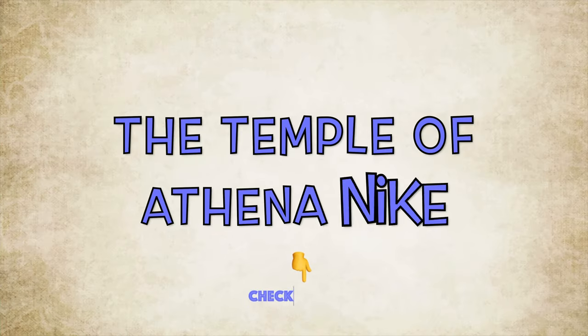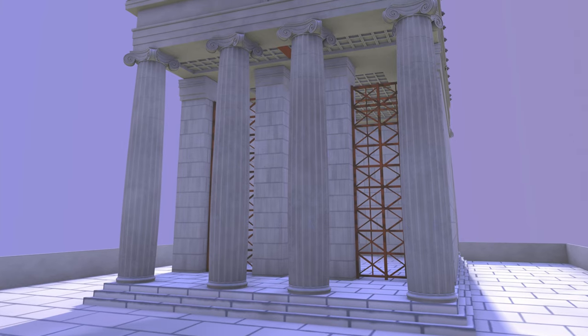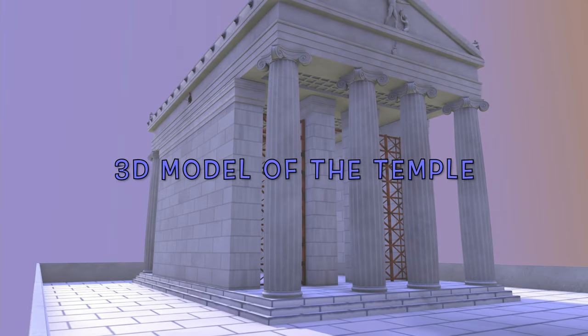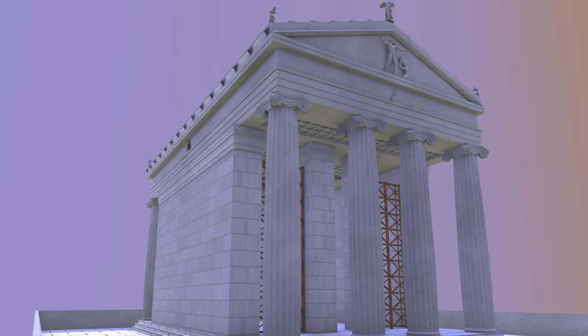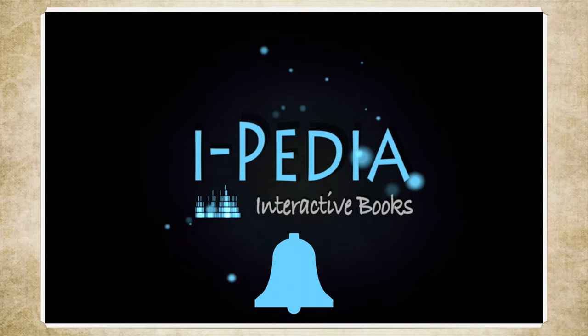If you want to extend your research, have a look at the description of the video for more links and sources, including a free link with a 360-degree view of the internal space of the temple and a free link of a three-dimensional representation of the temple created exclusively for the needs of the video. Did you like this video? Give us a thumbs up and subscribe to support our channel. Don't forget to click on the bell to get a notification every time a new video is added.